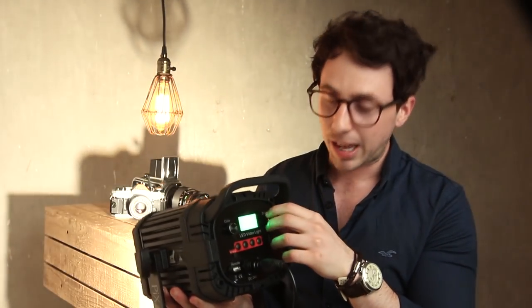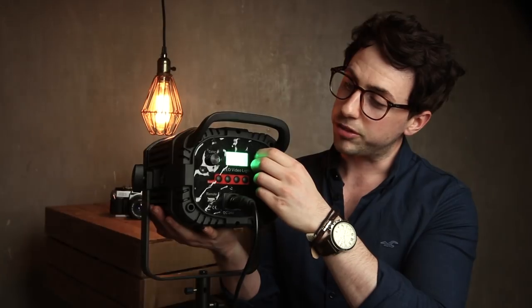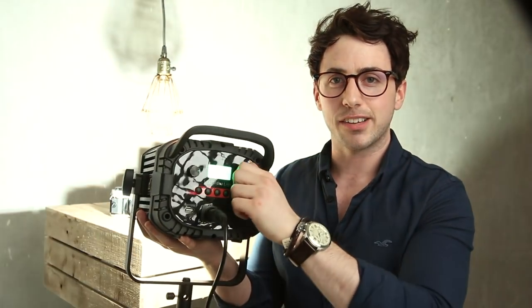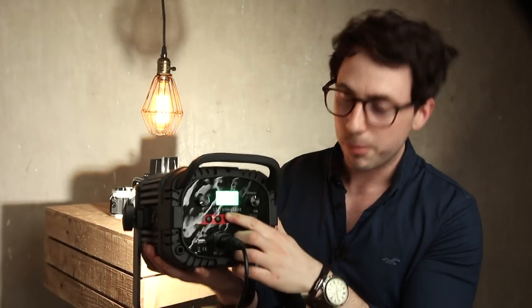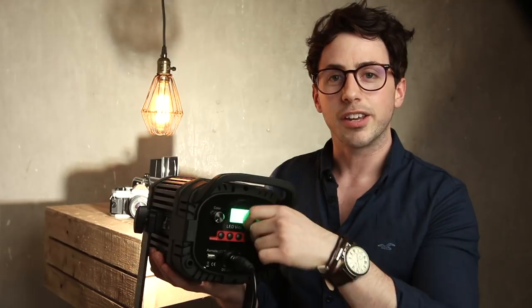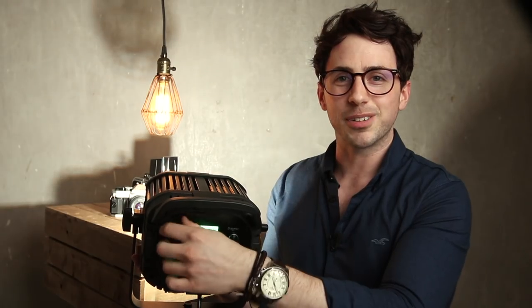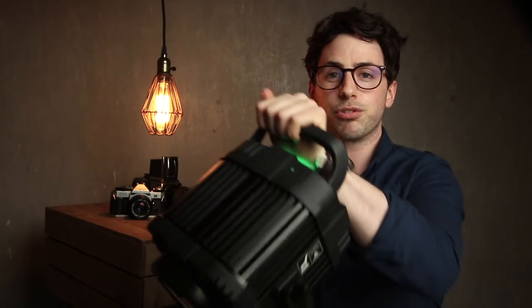Another great thing about the Mark IIIs is the memory bank system. I can dial in the color — and these are dimmable all the way from 10% up to 100%. I can bank a setting to a number: hold my finger down on number three, and then no matter how much I mess around with it I can press three and it goes straight back. You can also sweep all the way from tungsten to daylight — that's why it was my go-to choice.